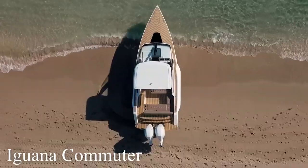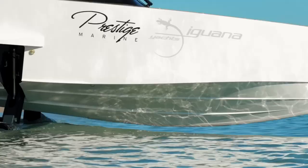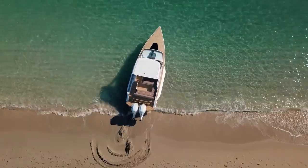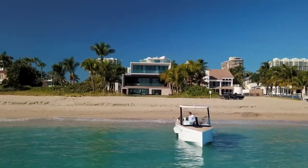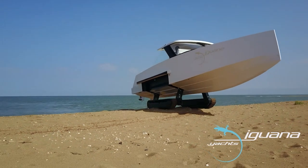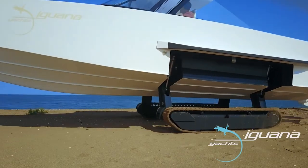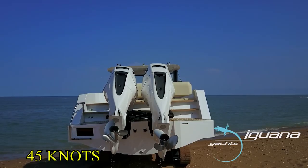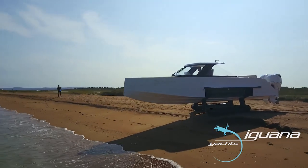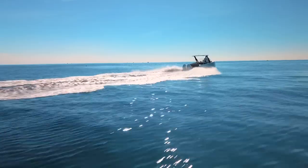The Iguana Commuter is an amphibious boat that can be launched into the water at any time, regardless of the tides. The tracks on the vehicle were specifically designed to allow the Iguana Commuter to travel over flat, sandy, or rocky terrain with ease, making traveling on land no problem at all. The Iguana Commuter is equipped with twin Mercury engines that allow it to reach top speeds of up to 45 knots. For comfortability purposes, the amphibian comes with mitigating memory seats that allow the driver to enjoy a smooth ride from any seating position.